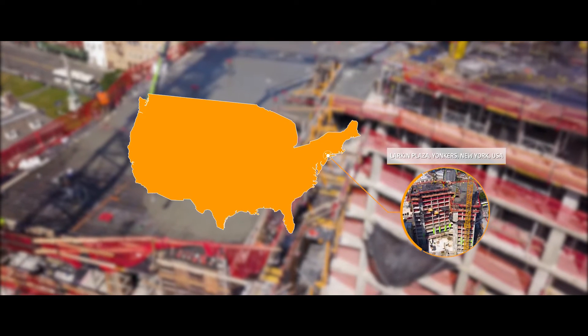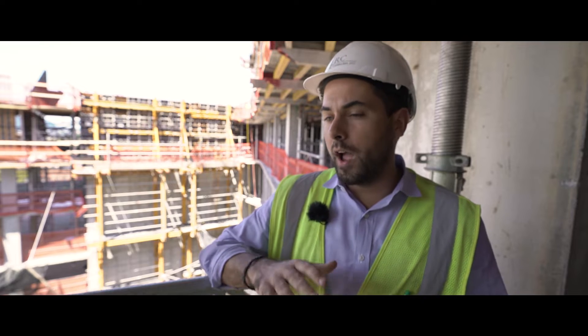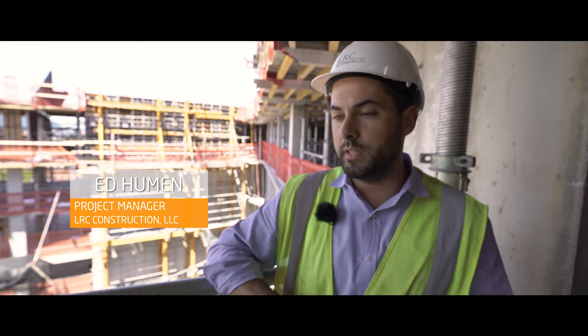We're here at the Larkin Plaza project. We have two high-rise buildings: Building A behind me, 26 stories, and we also have Building C, which is 17 stories.